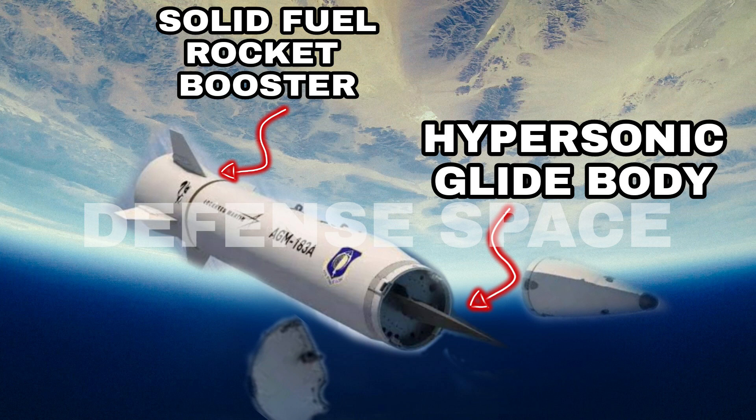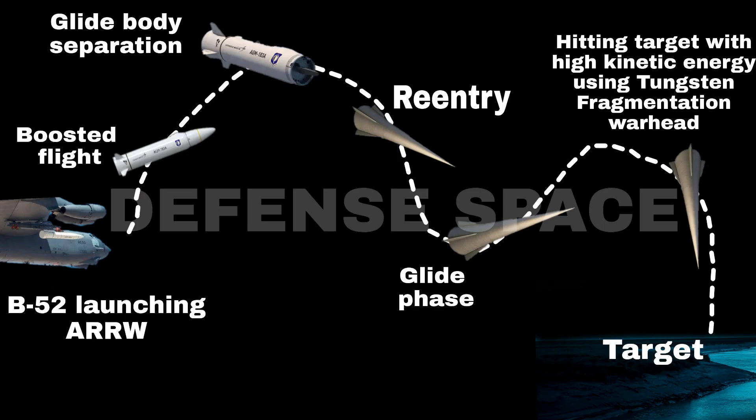A fragmenting glide vehicle is launched from a solid rocket motor booster to the upper atmosphere, and once it reaches hypersonic speeds, it separates from the rocket and glides to its target at speeds up to Mach 15. At these speeds, there is no need for a conventional explosive warhead, as the kinetic energy alone delivered during impact would be enough to destroy most targets.